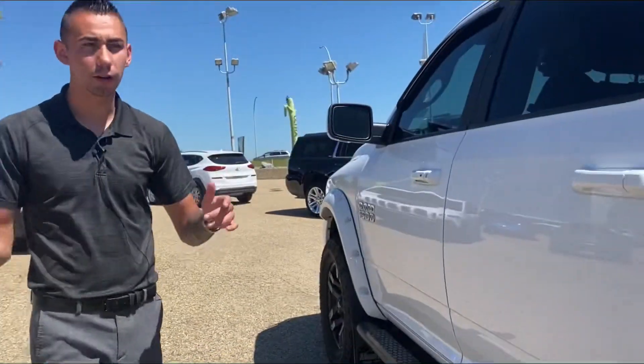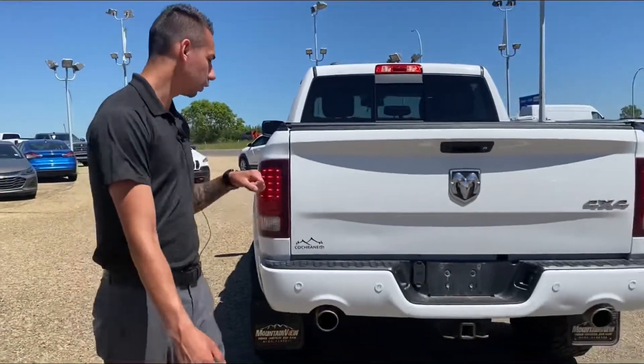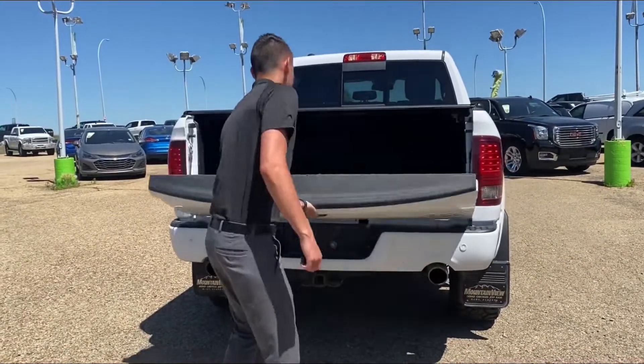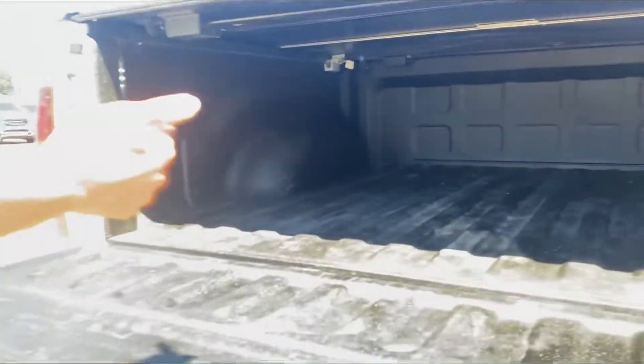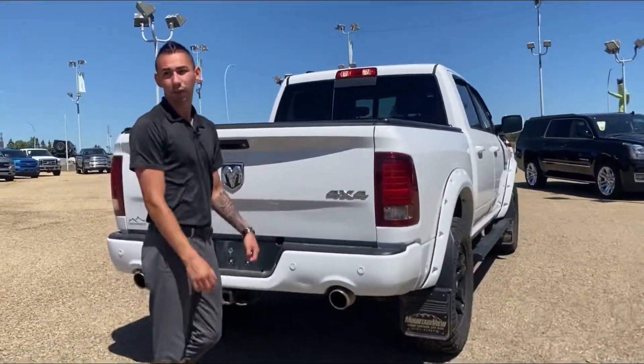Backup camera, navigation — you name it, it's got it. Painted bumpers in the rear, dual exhaust, hard tonneau cover, spray-in bed liner, and LED light pods on the box, which makes loading at night a breeze.